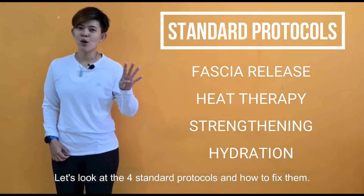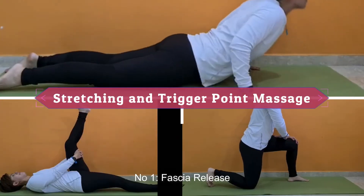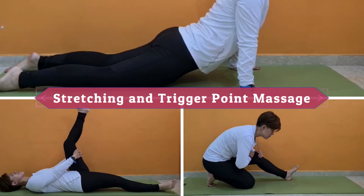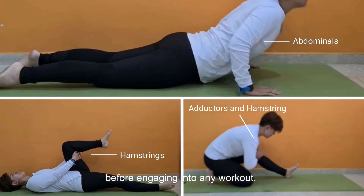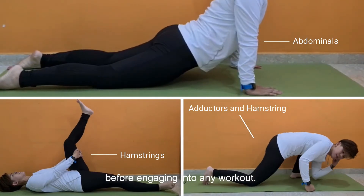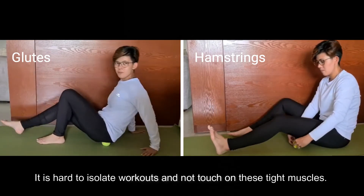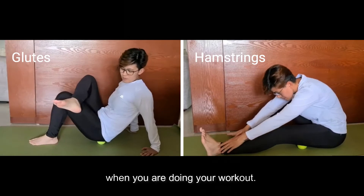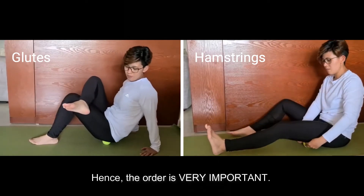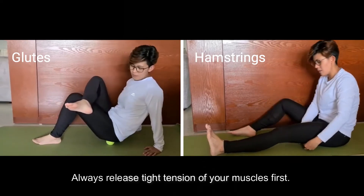Let's look at the four standard protocols and how to fix them. Number one: massage or stretch these tight muscles specifically before engaging in any workouts. It is hard to isolate workouts without touching on these tight muscles, and you do not want these muscles to overwork during your workout. Hence, the order is very important — always release tight tension of your muscles first.